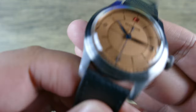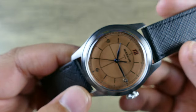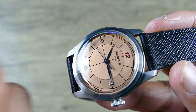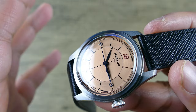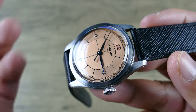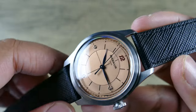The crystal is a box-domed K1 mineral. The nice thing about K1 is it's very clear — no risk of milky outer rings — and it offers better scratch resistance versus plexiglass and better crack and shatter resistance compared to sapphire. It's also much cheaper, which is very helpful.